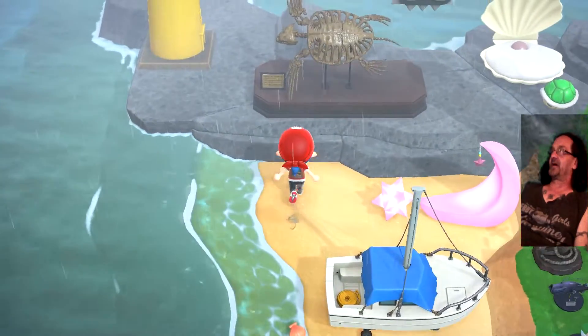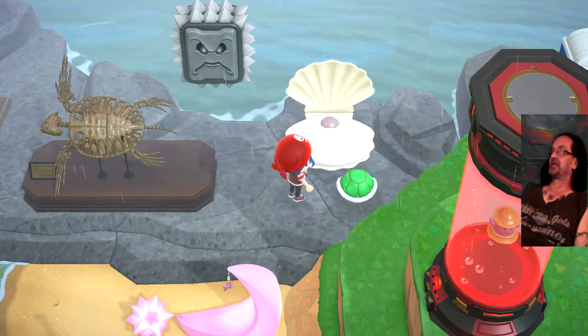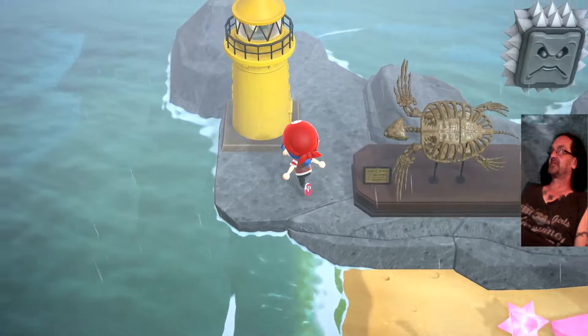And then we go up here. That's the Mario thing — that's the shell bed. This is like a turtle deal from Mario. Lighthouse.